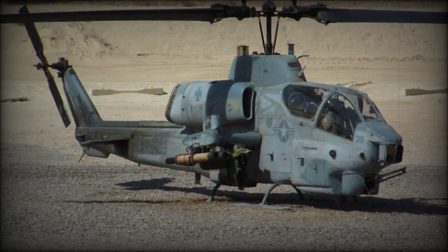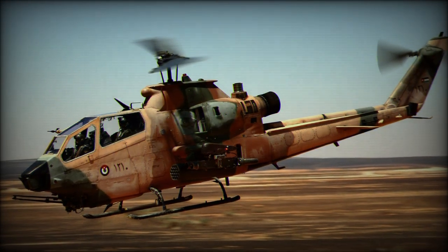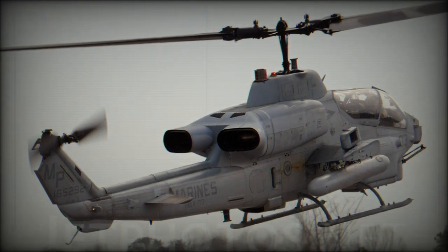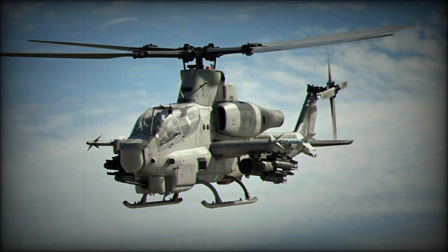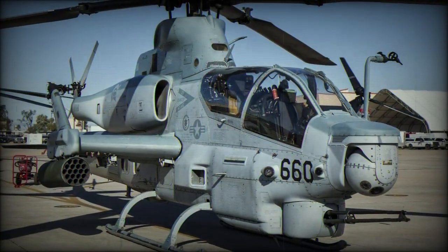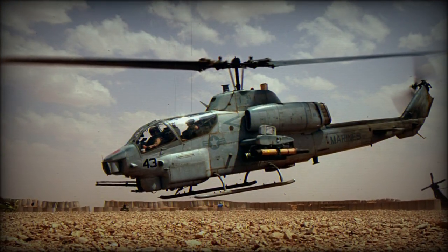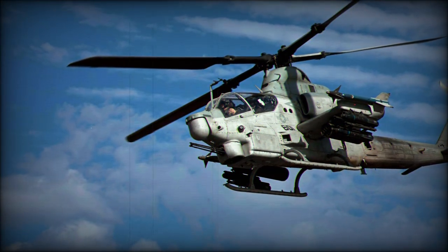Other weapons include pods with various unguided rockets, cluster munitions, napalm bombs, AIM-9 Sidewinder and AIM-92 Stinger short-range air-to-air missiles, and AGM-122 Sidearm anti-radiation missiles. This gunship also has provision for AGM-65 Maverick air-to-ground missiles. This attack helicopter is fitted with a night targeting system, which includes a forward-looking infrared (FLIR), low-light TV camera, laser rangefinder, and an auto-track system.